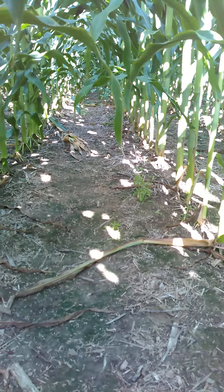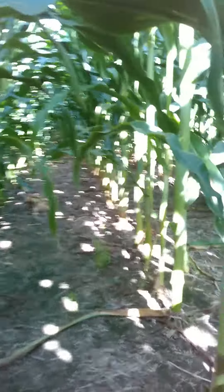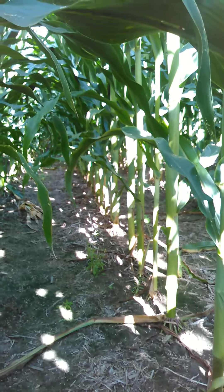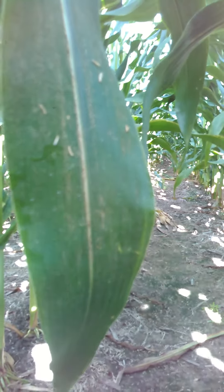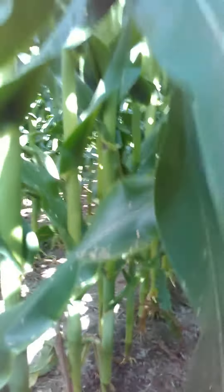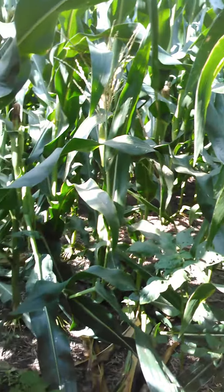We've got a completely different brand that we were comparing side by side. On the right side here you've got Axis 114-day 64D25, and the competitor on the left side. The same storm that came through and caused a lot of green snap at the other plot location caused a lot of green snap here. This particular variety couldn't handle the wind pressure.